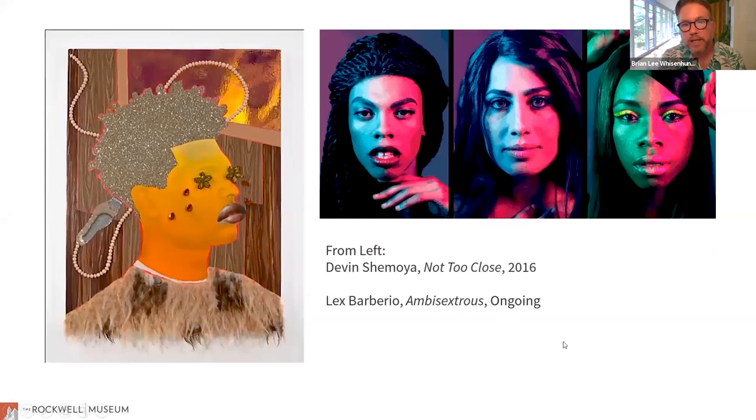Devin Chamoya is an artist working now and I love his paintings. He did this whole series — this is from a series on haircuts called Not Too Close — illustrating the African American community. He does a lot of imagery of the drag community in this mixed media, exuberant style with textures and glitter. It's just so fun that I would love for us to have one of his paintings in our collection.